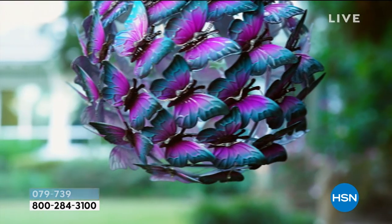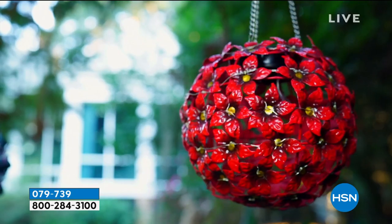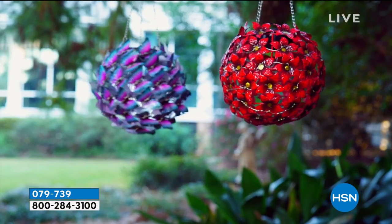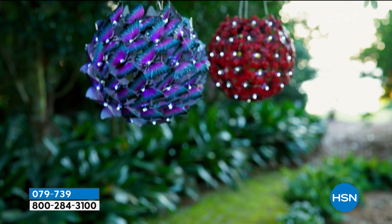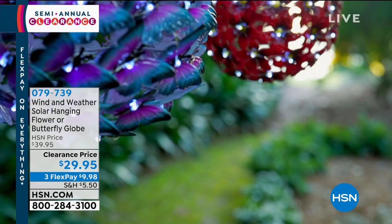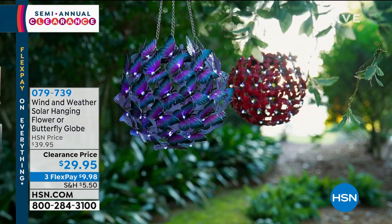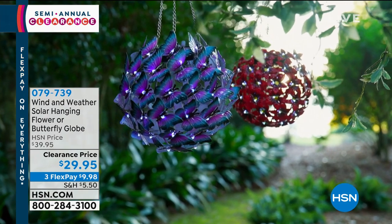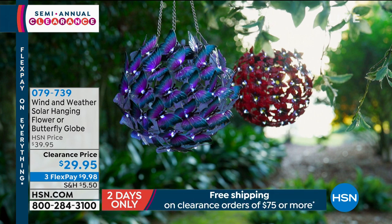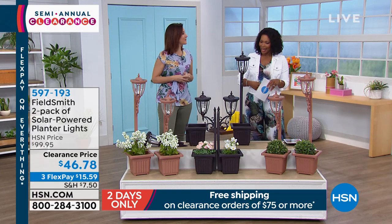Rebecca's going to stay with us. Coming up, it's the Wind and Weather Solar Hanging Globe — either the floral globe or the butterfly. Those are just so pretty. No matter where you hang them, you can hang them on a decorative rod, a hook, or even in a tree on a branch. We're going to share that with you. Just enjoy the beauty of nature by accessorizing nature — make it even more beautiful if possible.